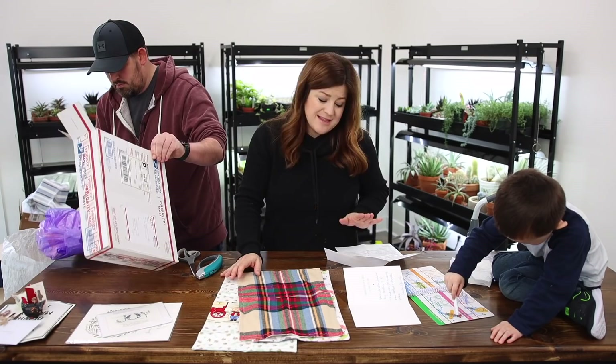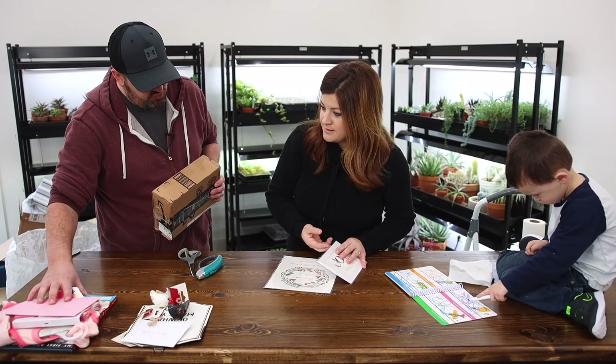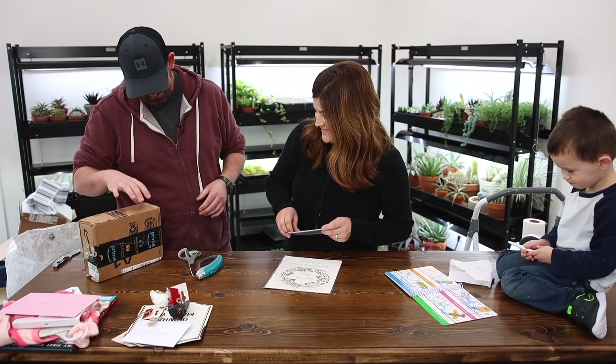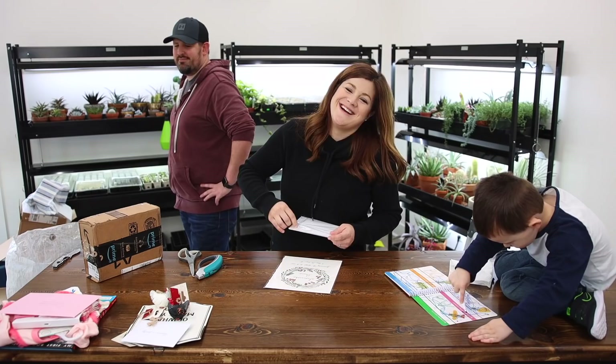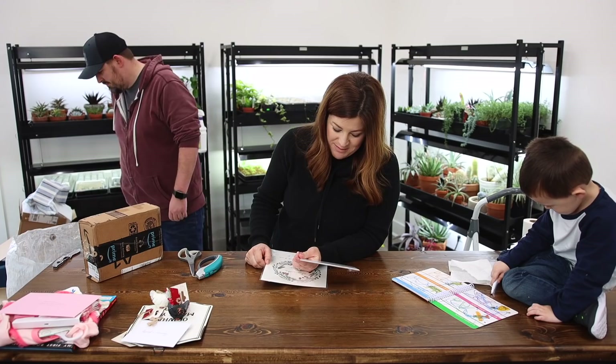Oh, these are pretty — is there a card that goes with this? This one — Galatians 5:22 — joy is a fruit of the spirit. 'But the fruit of the spirit is love, joy, peace, forbearance, kindness, goodness, faithfulness, gentleness, and self-control.'